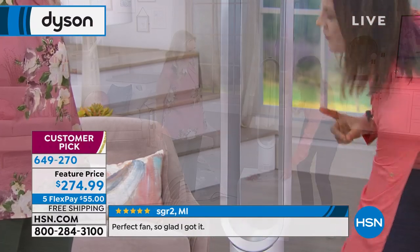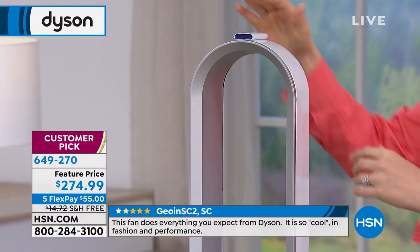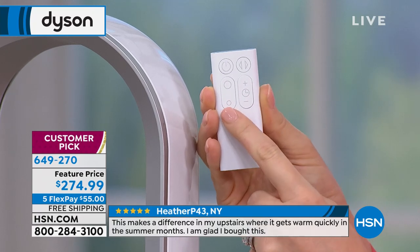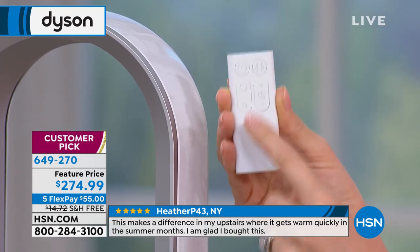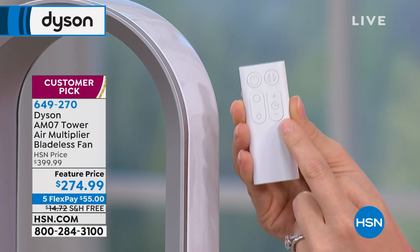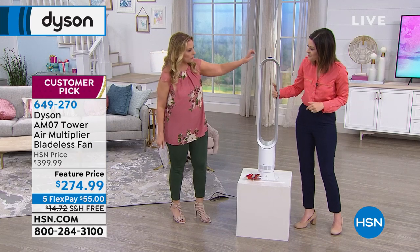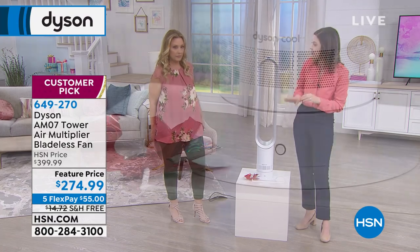The remote is magnetic — it's curved in a way that it sits on the fan, which stands over three feet high. The remote has everything you need: on/off, oscillation — which is just a fancy way of saying it turns side to side — and 10 speed settings. Traditionally you'd have low, medium, and high, but now you have 10. There's also a sleep setting — you can set it from 15 minutes, 30, 45, an hour, all the way up to nine hours, so you can turn it on and forget about it.